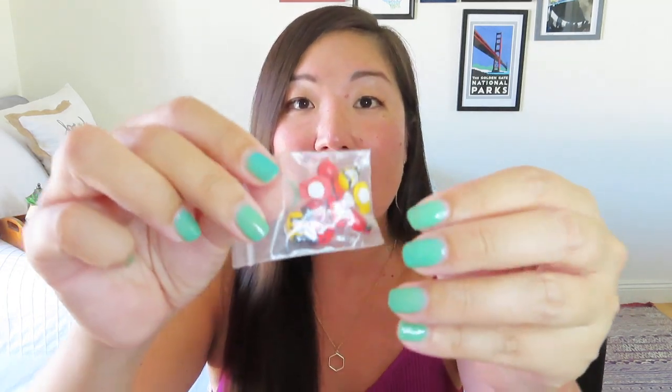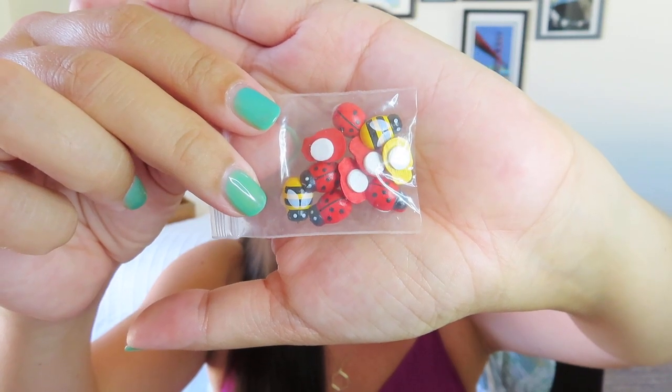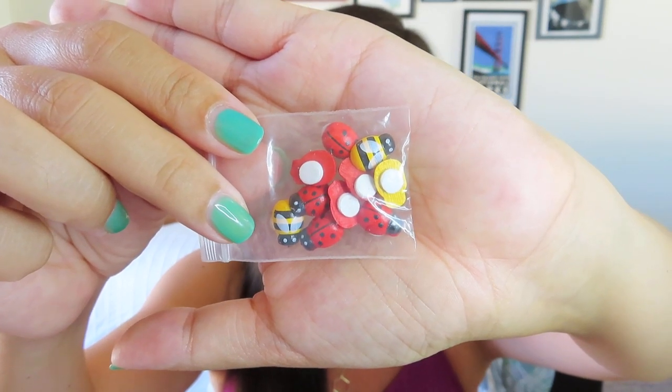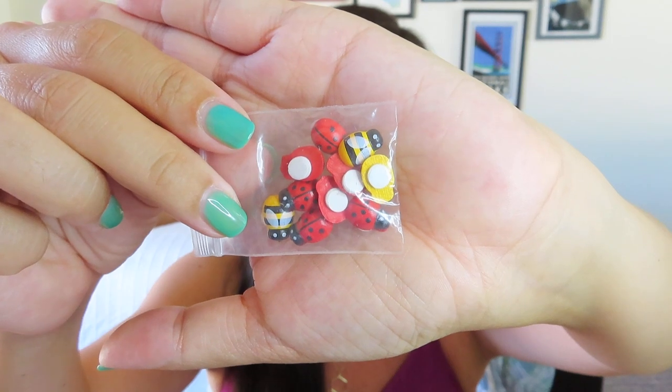I don't know what these are, but they're adorable. I think they're little three-dimensional stickers, and there's ladybugs and bees - look how cute those are. I don't know what I'll put them on, but I'm going to put them on something. I'll definitely be featuring these on Instagram. I think they'd be so cute on little boxes or even on cards. They look like they're hand-painted too. So sweet, I love them.